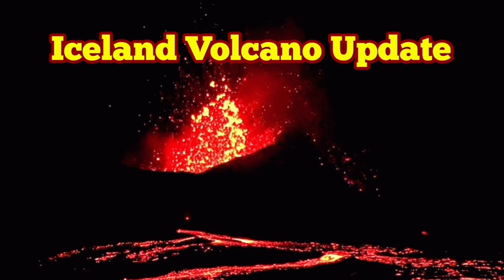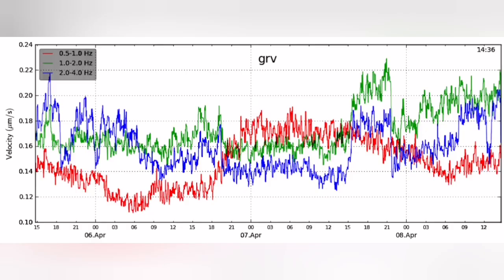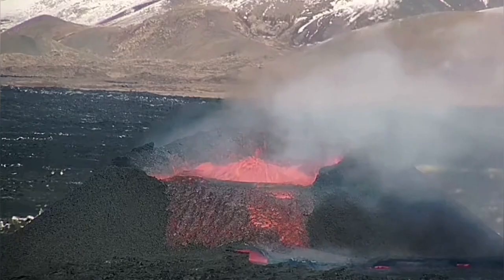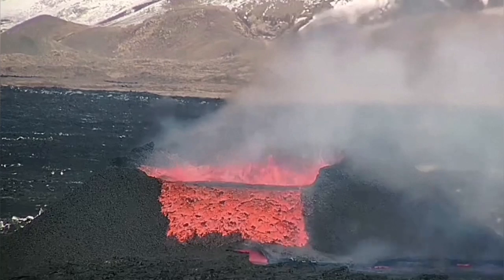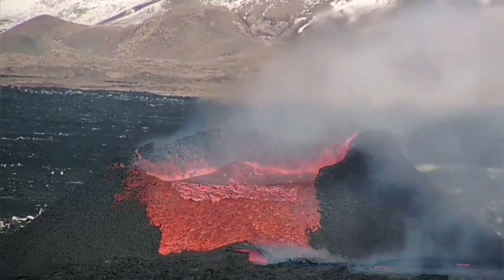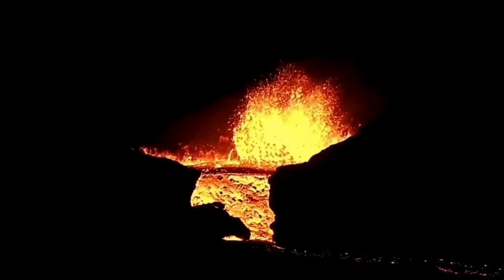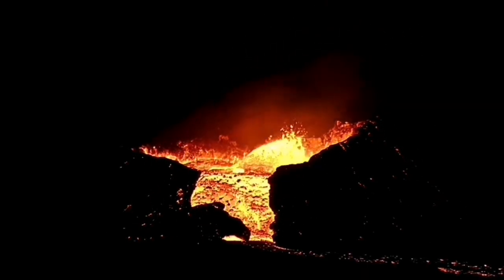For those studying the tremor chart of the latest eruption in the Reykjanes Peninsula, something strange happened yesterday. The 1 to 2 Hertz frequency of the tremors suddenly shot up at around 4 o'clock, and we saw excess magma in the form of lava overflowing and cascading down the rim of the volcano.